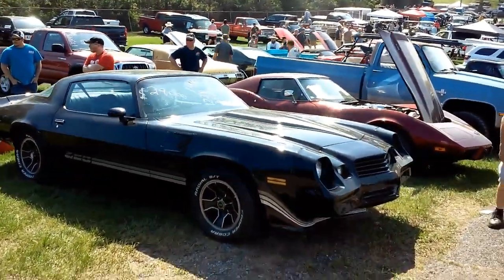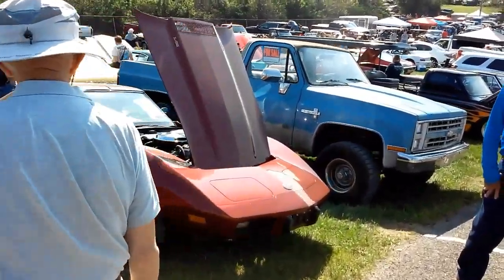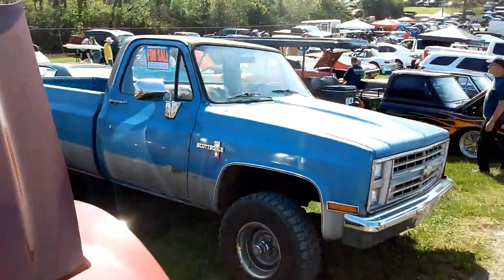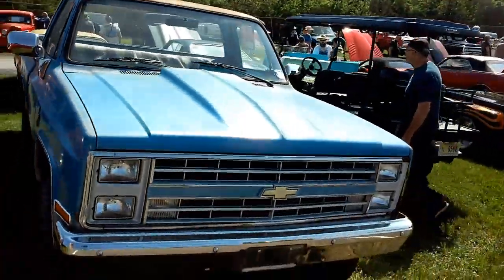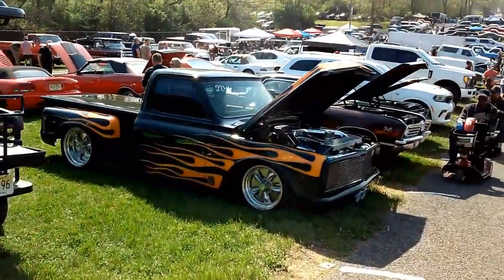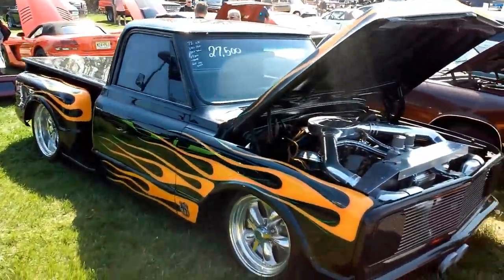2nd Gen Camaro Z28. C3 Vette, '76. Square body, four-wheel drive, long bed. '67 to '72 Chevy step side, lowered.